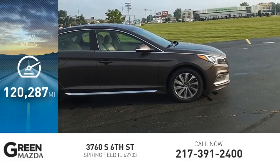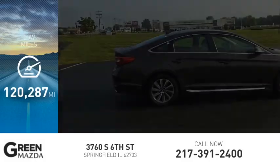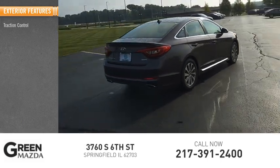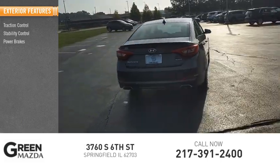This vehicle has less than 125,000 miles. Here are some of this vehicle's great options: traction control, stability control, power brakes, and braking assist.